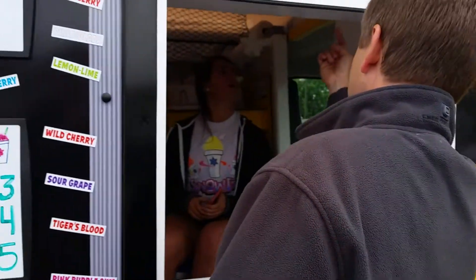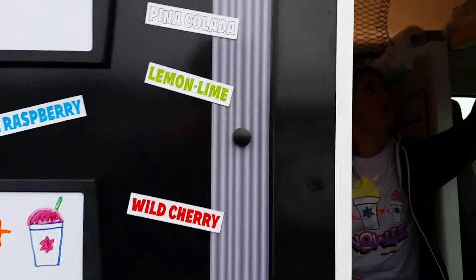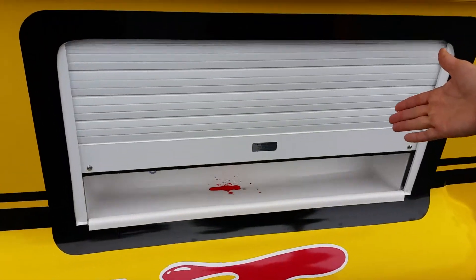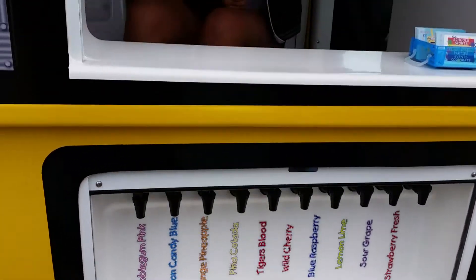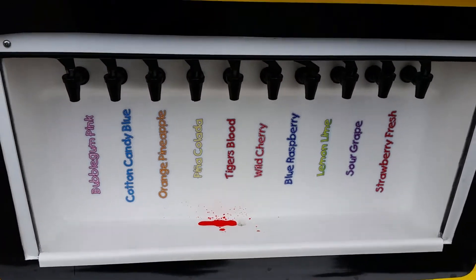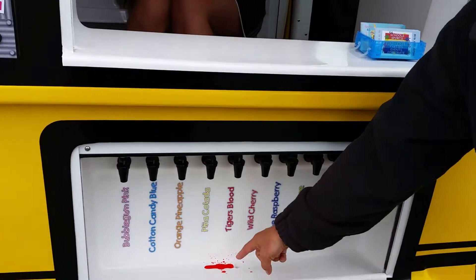There's a door thing there to lift the door. We do that, and we also have an additional — a secret passageway. Look at this, that's a secret one there. So basically you give them the cup of ice and they put any flavor they want. You can tell it's tiger's blood.